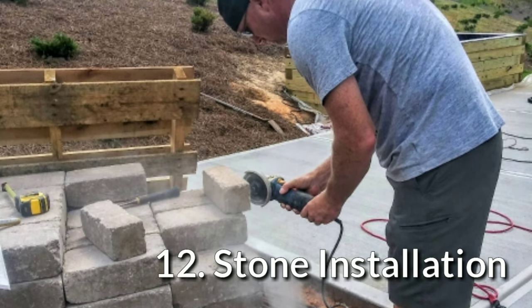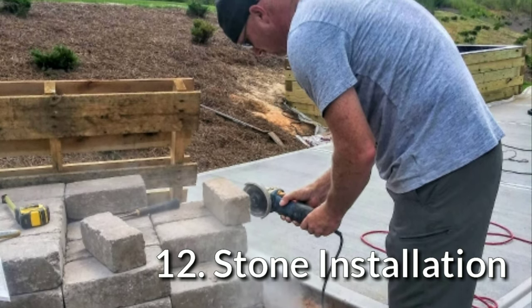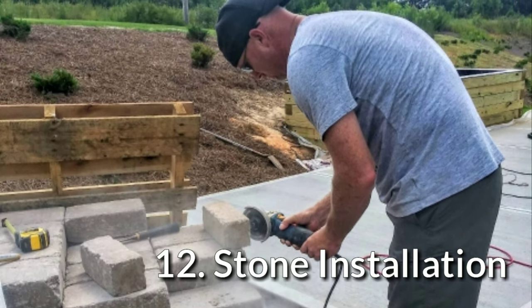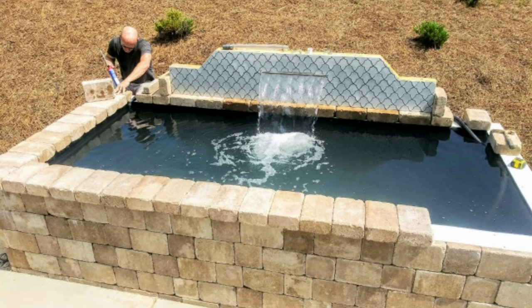Now that the wooden skeleton is complete, I can begin the finish work. For the finish I chose concrete pavers from Home Depot — they come in a variety of sizes and thicknesses and all match each other. They get attached using landscape block-specific construction adhesive. We used a four-and-a-half inch angle grinder with a diamond masonry blade to cut the blocks when needed.